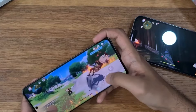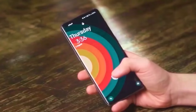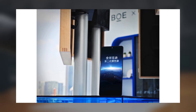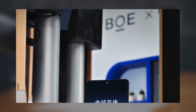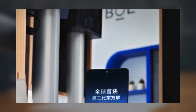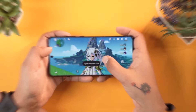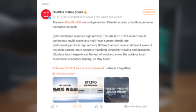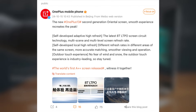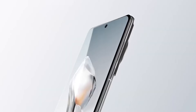One of the standout features that has everyone buzzing is the OnePlus 13's display. It's expected to come with a 6.82-inch 2K BOE 10-bit LTPO microcurve display with a 120Hz refresh rate and a punch-hole cutout. What's really cool is that it will support a local high refresh rate feature, allowing different areas of the display to operate at varying refresh rates simultaneously — meaning smoother visuals where you need them, all while conserving battery life.